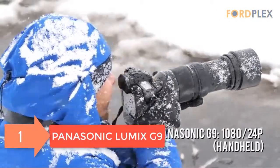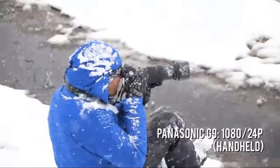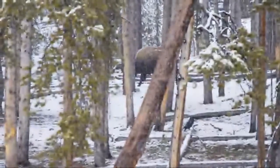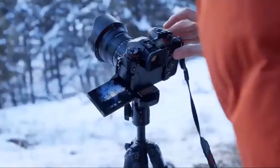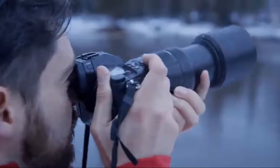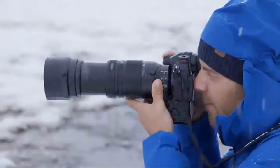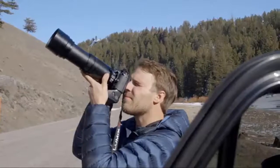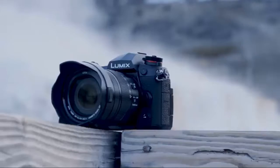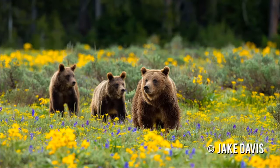Number 1: Panasonic Lumix G9. Professional photo and video performance. 20.3 megapixel, plus 80 megapixel high-resolution JPEG/RAW in-camera image. Micro four-thirds sensor with no low-pass filter to confidently capture sharp images with high dynamic range and artifact-free performance. Rugged splash and freeze-proof design — durable magnesium alloy body withstands heavy use and is freeze-proof down to minus 10 degrees. Splash and dustproof construction with weather sealing on every joint, dial, and button. Class-leading dual image stabilization.